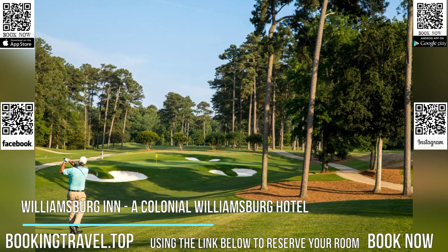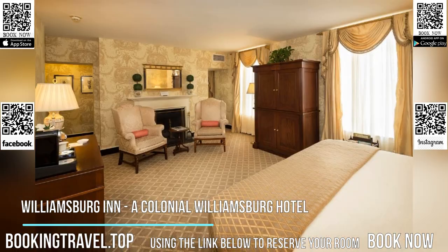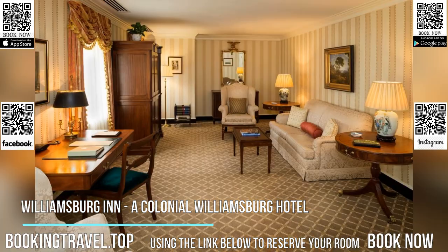Providing a restaurant, the property also features a terrace, as well as an indoor pool and a hot tub. The property has a 24-hour front desk, a shuttle service, room service, and free Wi-Fi.